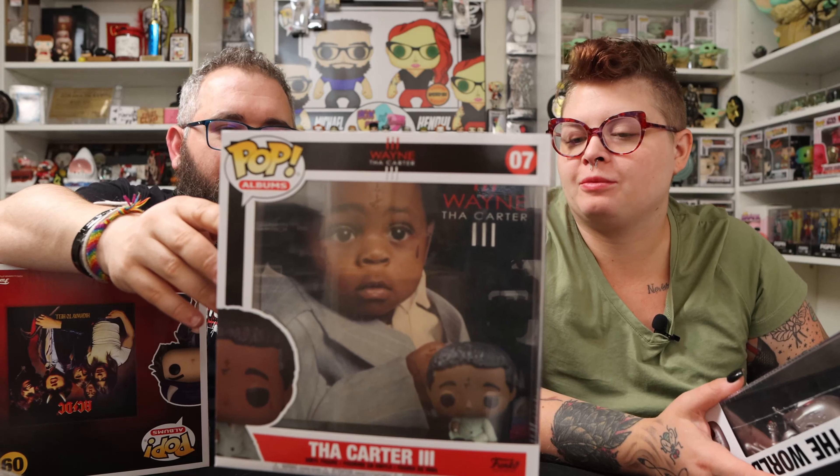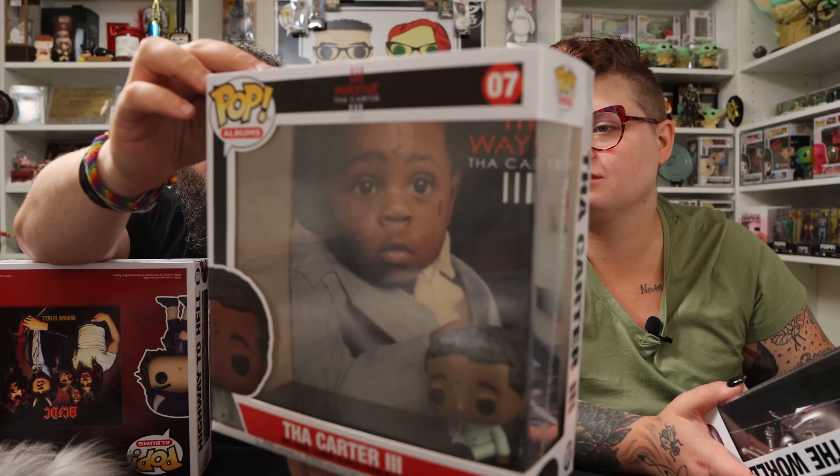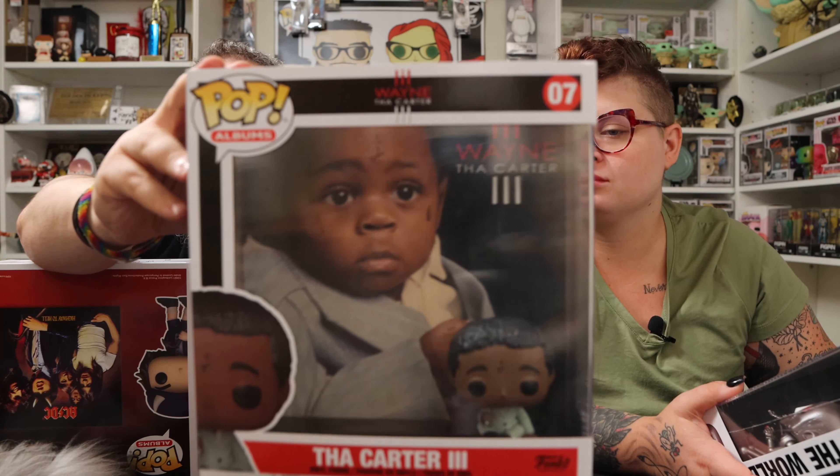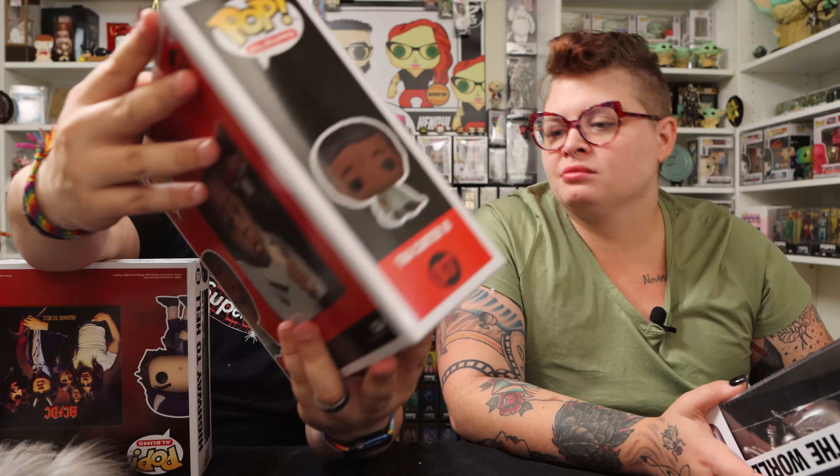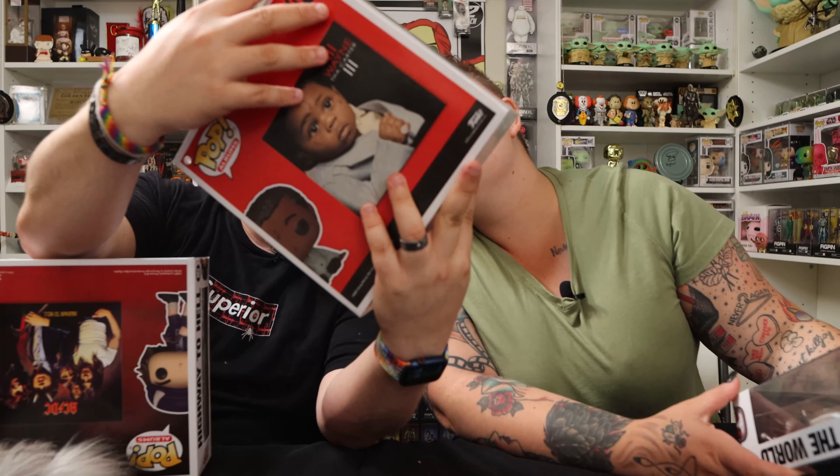This one you're gonna love — it's probably gonna be your favorite. Look at how good he looks! It's Lil Wayne: The Carter III. Does he have his little ring? Yeah, he does — it's on the right hand. They do a really good job with these. This is why Pop Albums is my current favorite Funko line.